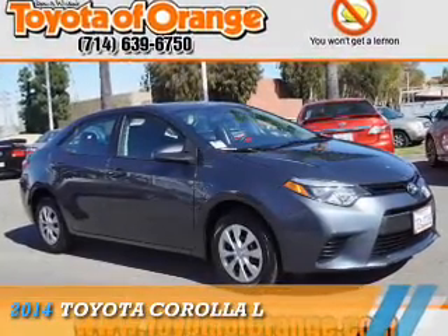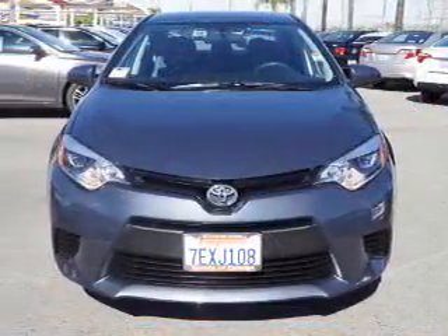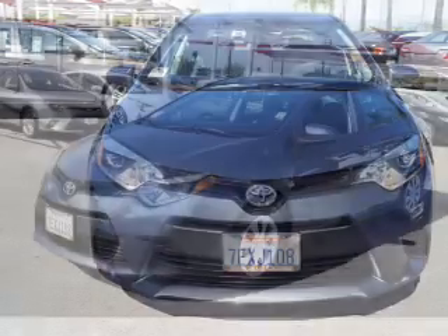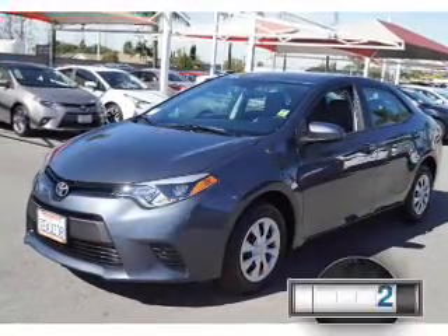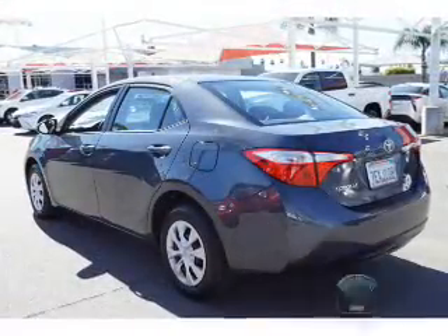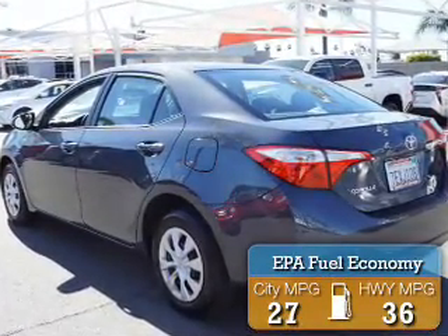Presenting the 2014 Toyota Corolla. It's powered by front-wheel drive, a 1.8-liter four-cylinder engine, and an automatic transmission. With fewer than 25,000 miles, this vehicle has a long road ahead. Great fuel efficiency saves you money by requiring fewer trips to the gas station.